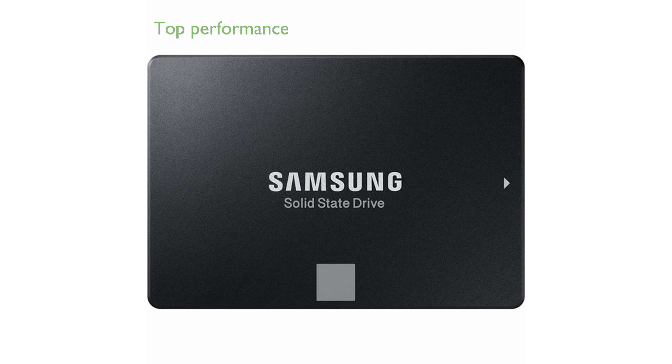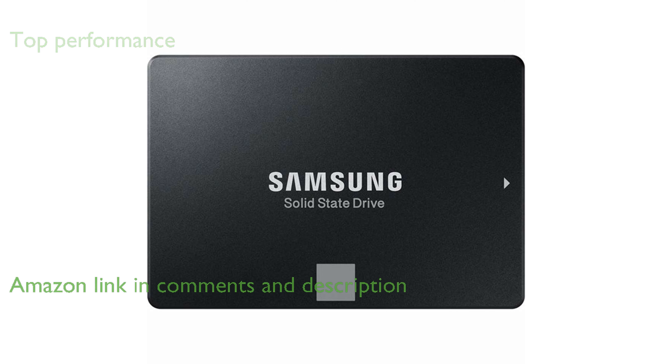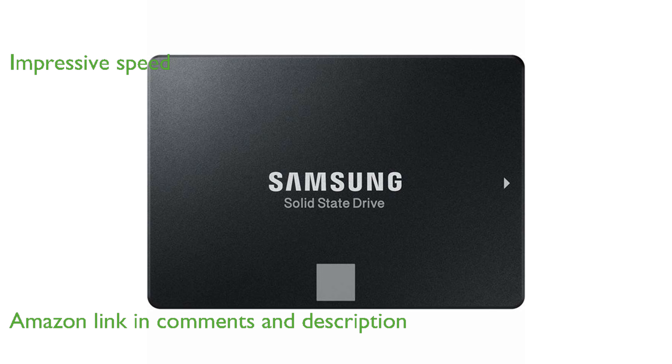The Samsung 860 EVO 1TB SSD is a top choice for enhancing the performance of mainstream PCs and laptops. Featuring the latest V-NAND technology, this SSD offers impressive speed and reliability, even under heavy workloads.